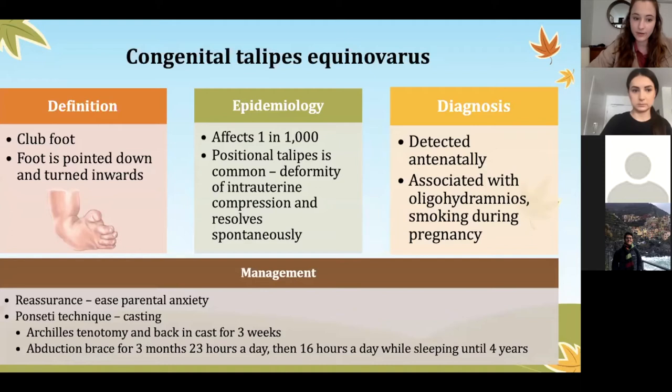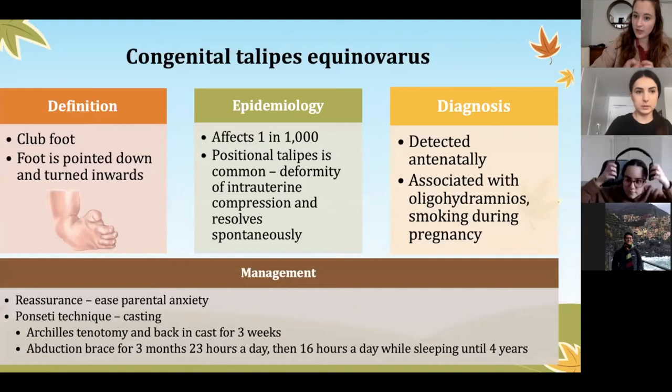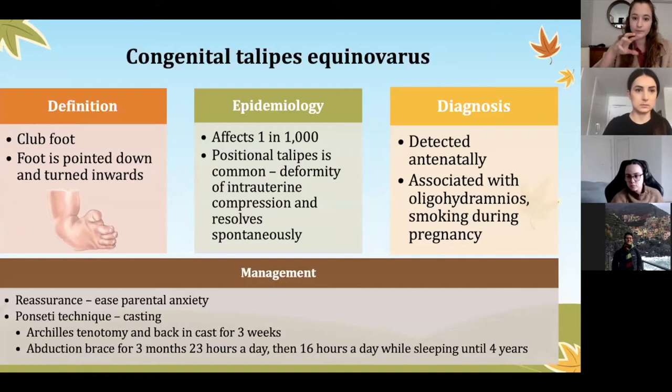Moving on to clubfoot — congenital talipes equinovarus. When the baby is born, you'll notice that often both feet are turned in, down, and to the side. You can also have positional talipes where the feet are just squashed in the uterus. The difference is that in congenital talipes the foot is quite stiff and you can't move it back to normal, whereas in positional talipes it's quite flexible and you can easily move it back. Positional talipes resolves spontaneously, whereas congenital requires extensive management.